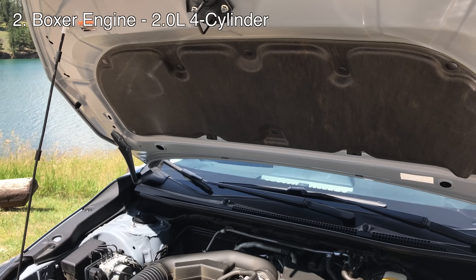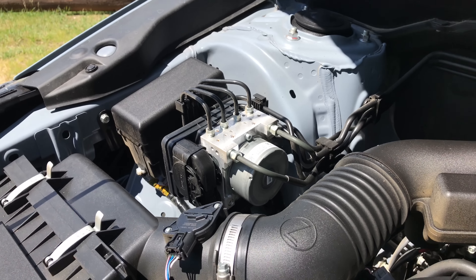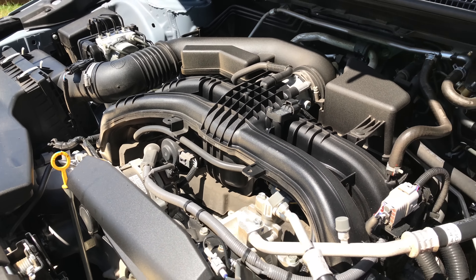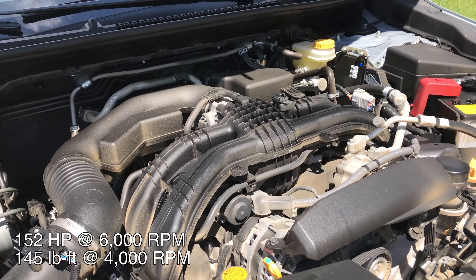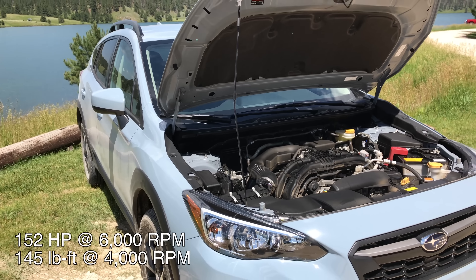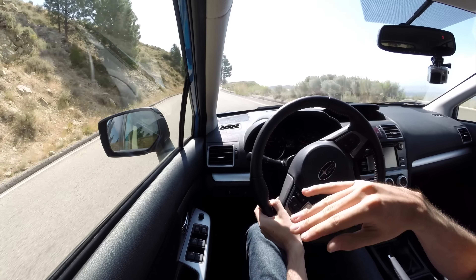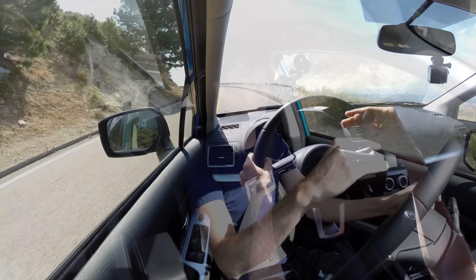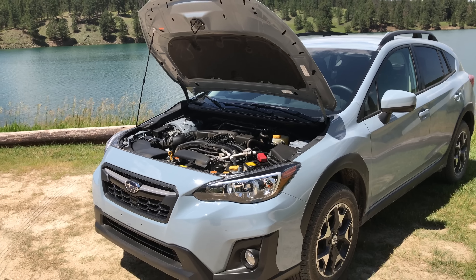The second thing we're going to talk about is the engine. There aren't huge changes here, but there are some improvements. It's still a 2.0-liter boxer engine — 80% new construction, 26 pounds lighter. It's got direct injection and a higher compression ratio, but from a power standpoint not really any major changes. You get the same 145 pound-feet of torque, just a little bit earlier, and four more horsepower at 152 hp at 6,000 rpm. The bigger change is that after 5,000 rpm in the current generation, the torque dies very quickly — they've improved that in the newer Crosstrek where the torque remains flatter after 5,000 rpm.